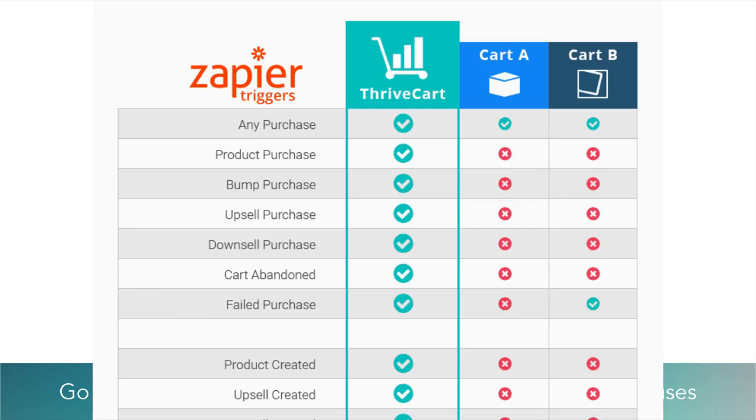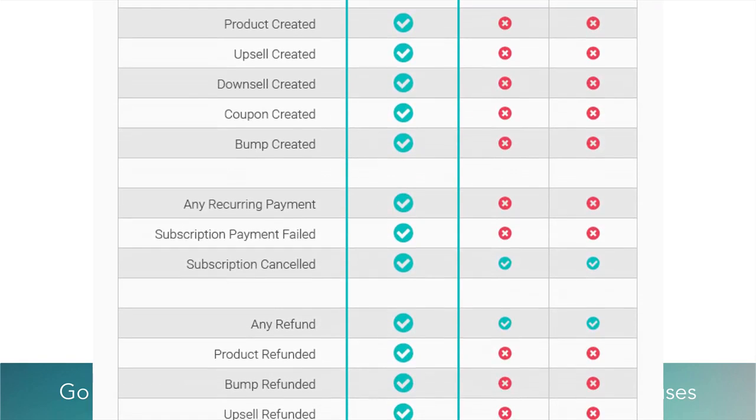You can see in this chart there are so many different trigger options: purchases of all sorts — any purchase, the product itself, bump, upsell, downsell purchases — cart abandonments, which are amazing for recouping missed sales, and failed purchases. SamCart and PayKickstart have the top purchases covered, but when it comes to specifics like products created, upsells, downsells, coupons created, and bumps — the other carts don't do any of those.